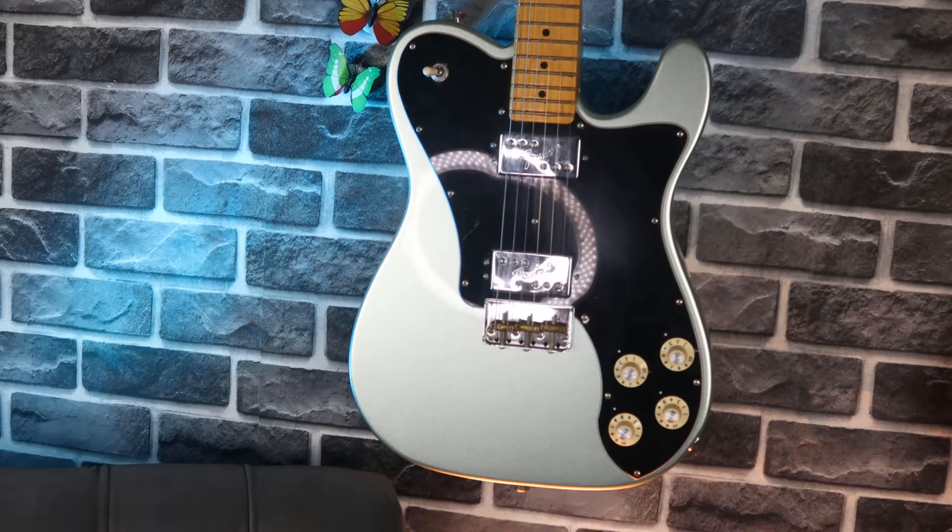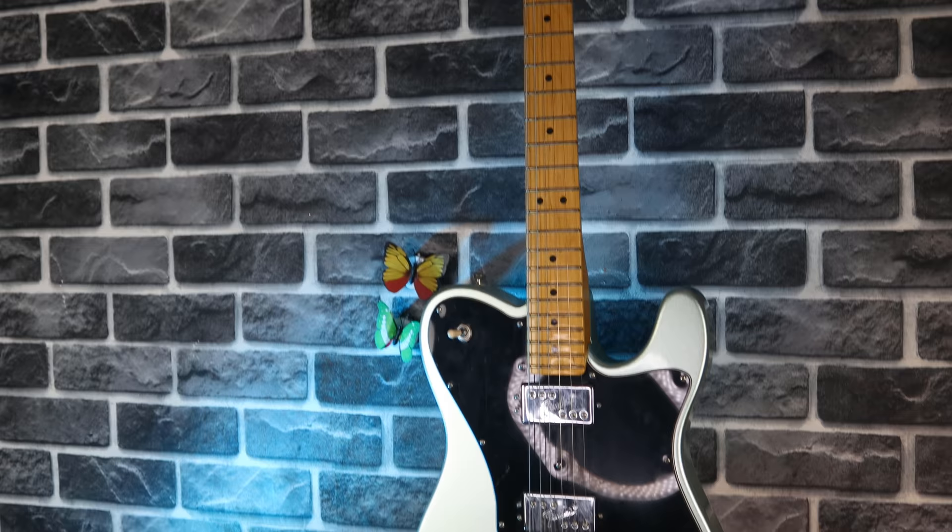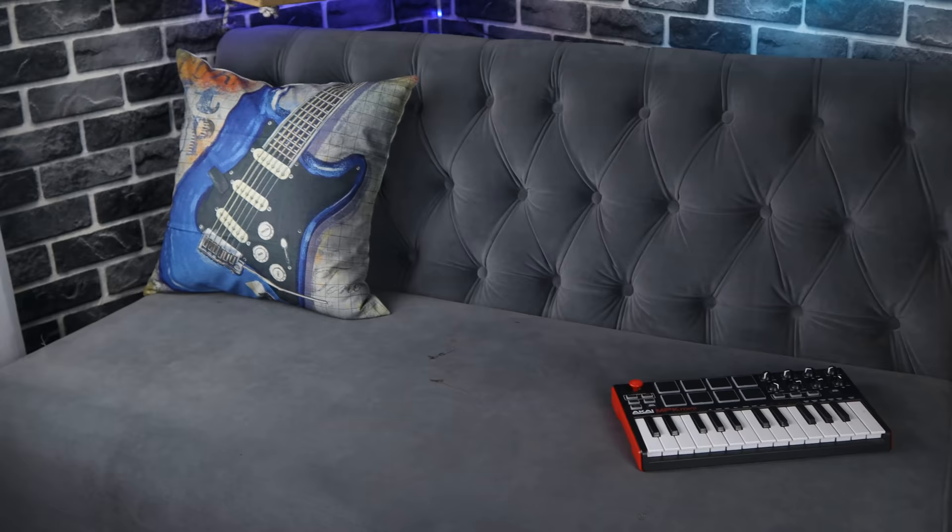Sitting pretty is the Fender Telecaster Deluxe American Pro 2. One of my favorite guitars. I love this guitar — look at it. Love it.